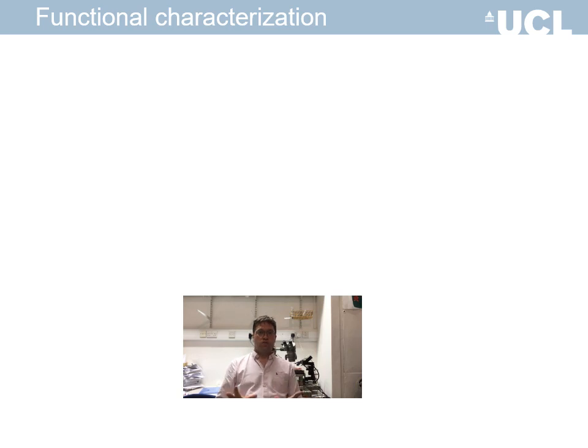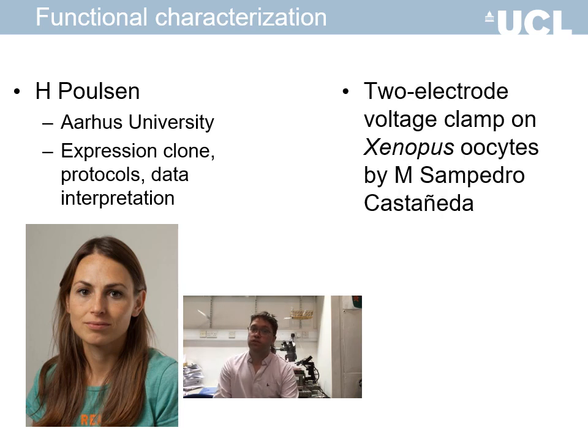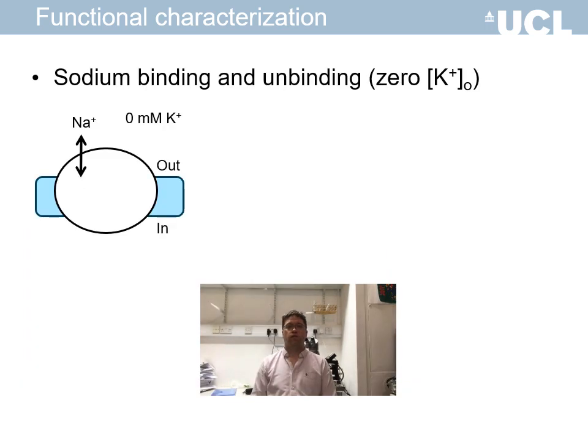Our lab focuses mainly on ion channels, so we established a collaboration with pump expert Hannah Poulsen from Aarhus University. She helped us with expression clones, setting up protocols and interpreting the data. Pumps were expressed in Xenopus oocytes and the properties studied using two-electrode voltage clamp, mainly by Marisol Sambado Castagnier. We first studied the pump function in the absence of extracellular potassium, so we could study the binding and unbinding of extracellular sodium to the pump.